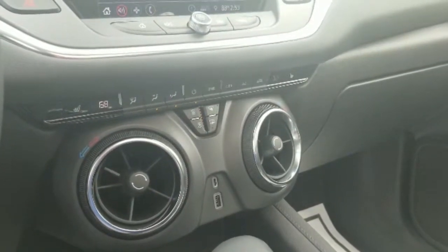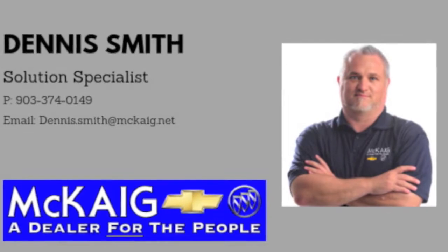903-845-2132. This is Dennis Smith. Thank you very much.